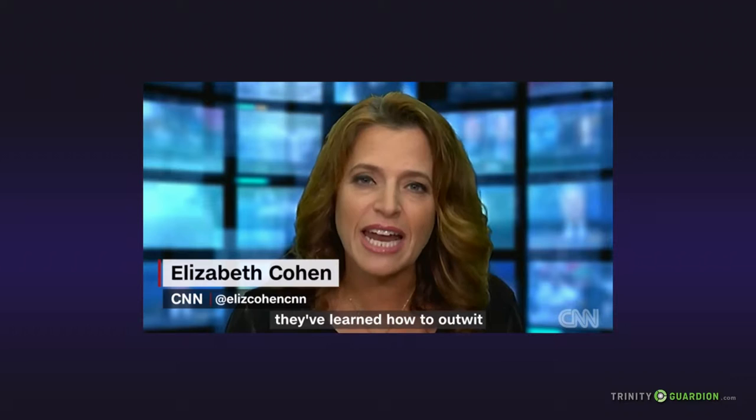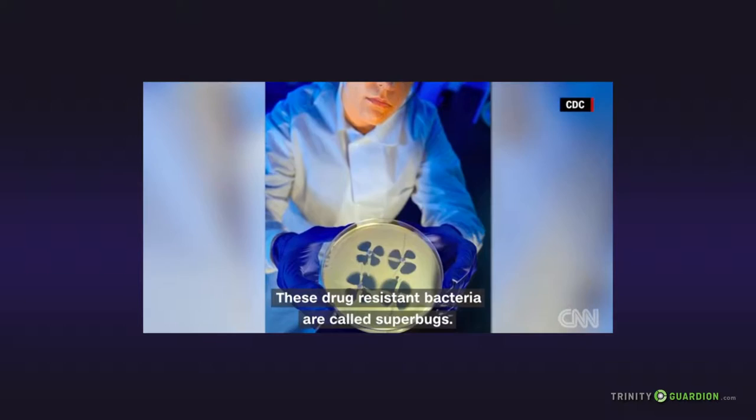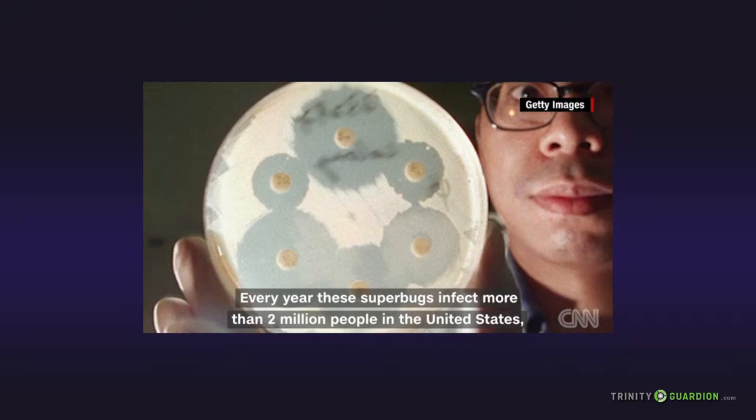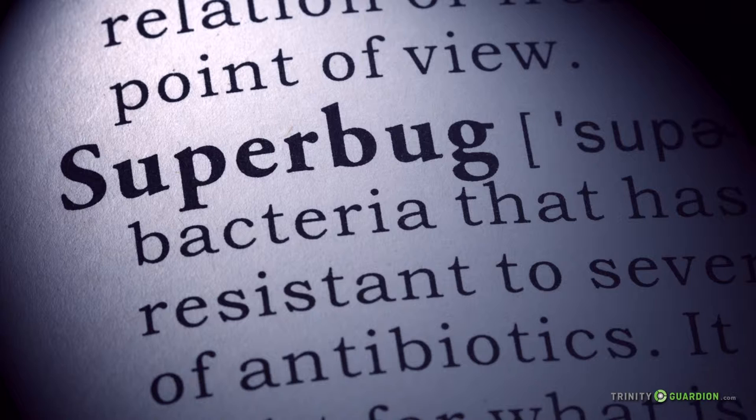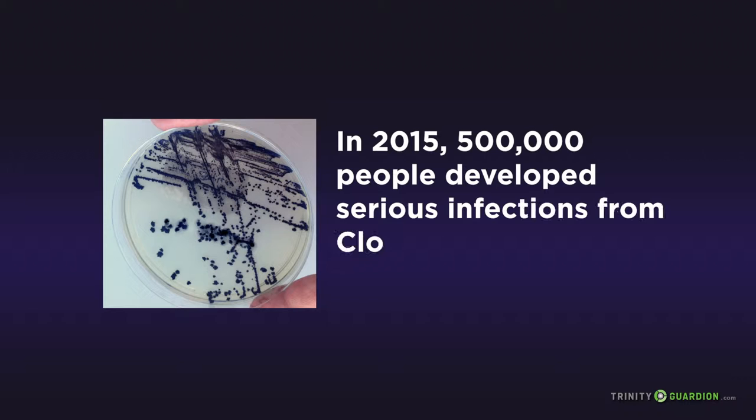The bacteria that live in our body have learned how to outwit many of our most powerful antibiotics. These drug-resistant bacteria are called superbugs. Every year, these superbugs infect more than 2 million people in the United States and kill at least 23,000.